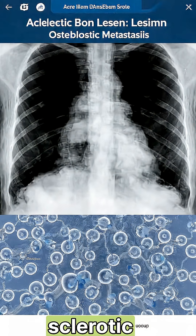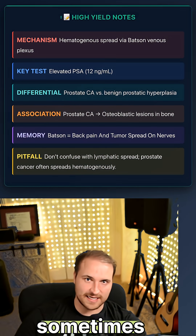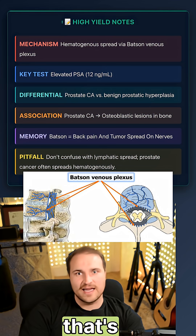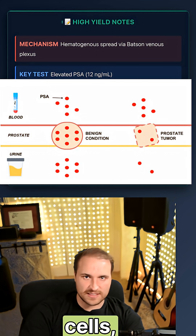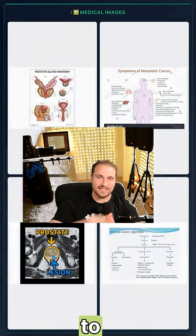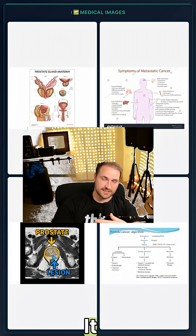That sclerotic bone lesion is osteoblastic metastasis, unique to prostate and sometimes breast cancer. In Batson's venous plexus, the valveless veins enable retrograde spread under pressure. The prominent nucleoli are a histologic feature of adenocarcinoma, and the PSA-positive tumor cells are a specific marker for prostatic origin. Prostate cancer is the most common cancer to metastasize to the spine, and when it does, it doesn't erode the bone like most cancers — it builds it up.